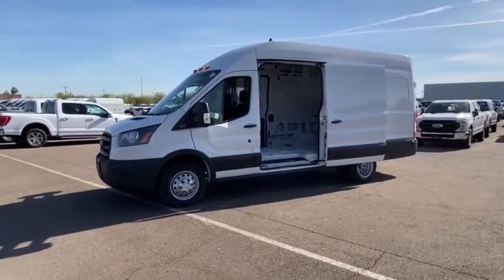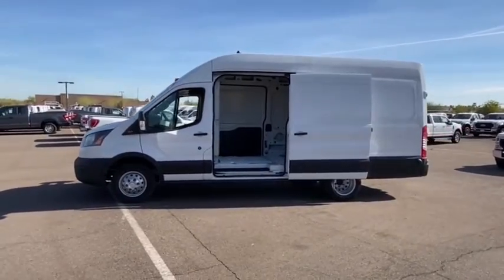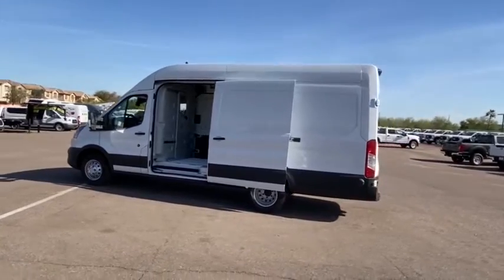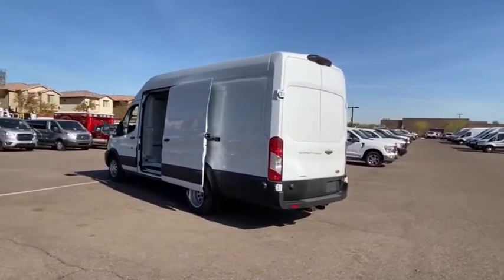Make a great choice today with the 2020 Transit 250. The Transit 250 comes in numerous configurations, with impressive payload and towing capacities. It is comfortable and easy to drive. Here are some of this vehicle's great options.